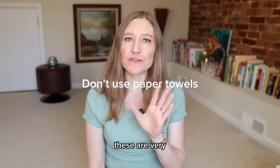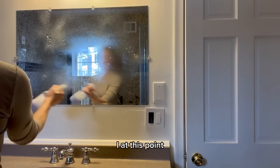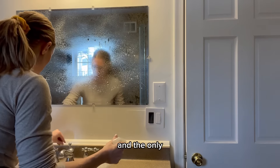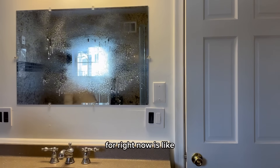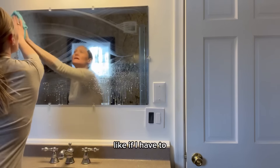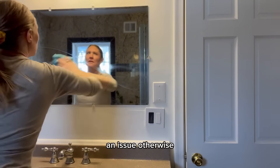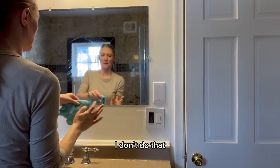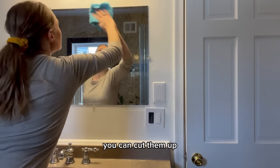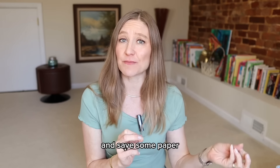Don't use paper towels. They're very expensive and wasteful. We use about a roll per year — the only things I use paper towels for now are particularly germy tasks like cleaning a toilet or dealing with a dog mess. Otherwise I take old, worn-out cotton t-shirts, cut them up, and make cleaning cloths. Great way to save money and reduce waste.